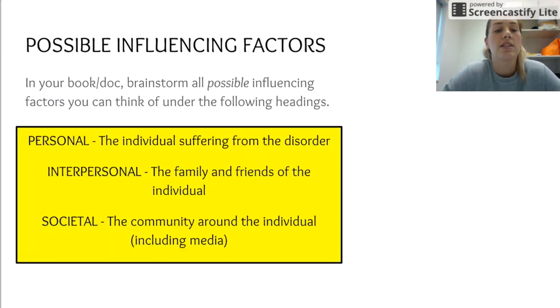Finally, in your book or document, brainstorm all possible influencing factors under the following headings — you can pause me for this. What is likely to influence a person to develop an eating disorder from their individual self — their personal thought processes? From interpersonal influences — their family, friends, and close circle? And from societal influences — community, society, and the media. That's all we have time for, thank you.